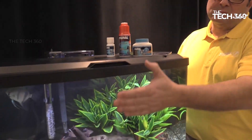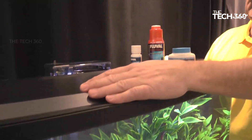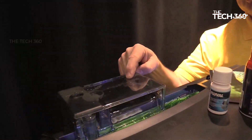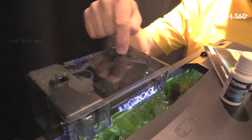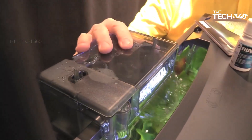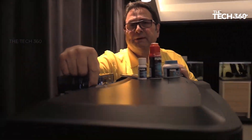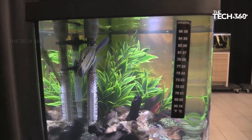The Fluval Vista Aquarium Kit comes as a complete package, including essential accessories to simplify setup and maintenance. The kit includes an LCD thermometer to monitor water temperature, a fishnet for easy handling, and a selection of Fluval products designed to support the overall health of your aquarium.